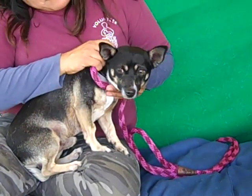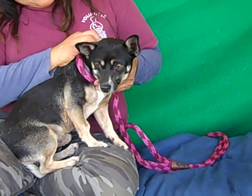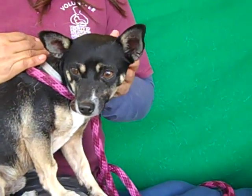Come on down to the Baldwin Park Animal Care Center and check out Gatsby. He's quite handsome and he's looking for a home for the holidays. Bye, Gatsby!